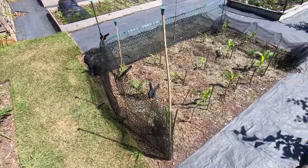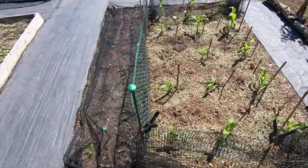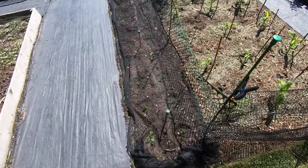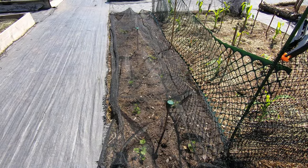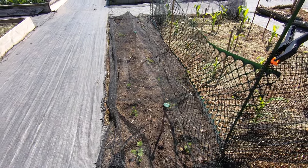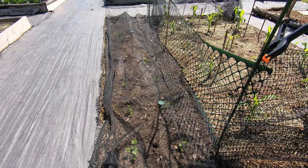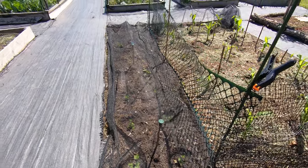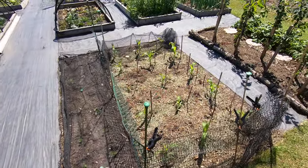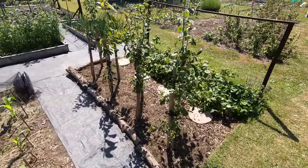Sweet corn and parsnips. After the third sowing of parsnips with the variety Gladiator, which has been reliable for us the last couple of years, we managed to get all the stations active - then we lost four of the 18. The way they disappeared so cleanly, I think they probably got pecked through the netting.